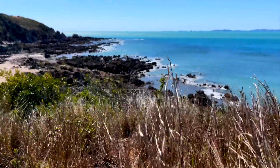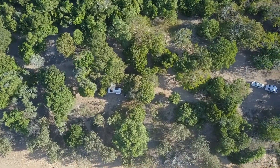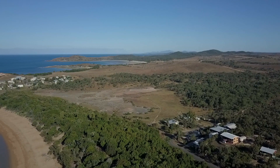Good track in — half bitumen, half dirt. Probably will be all bitumen one day. Very good boat ramp, great campgrounds. There's three campgrounds to choose from and they're all relatively good. The township does have wood and it does have fuel.